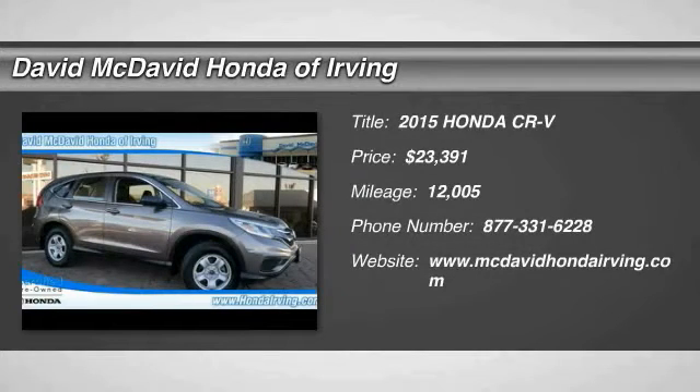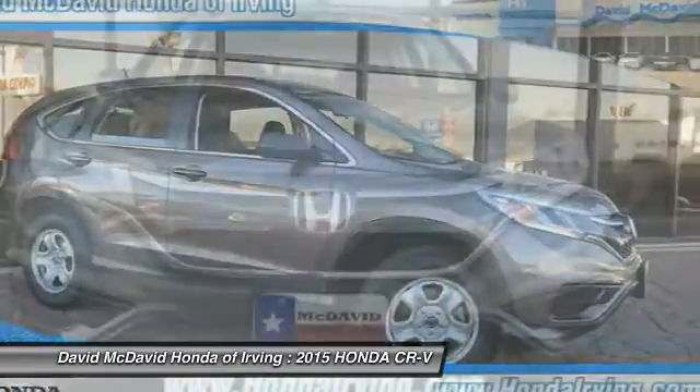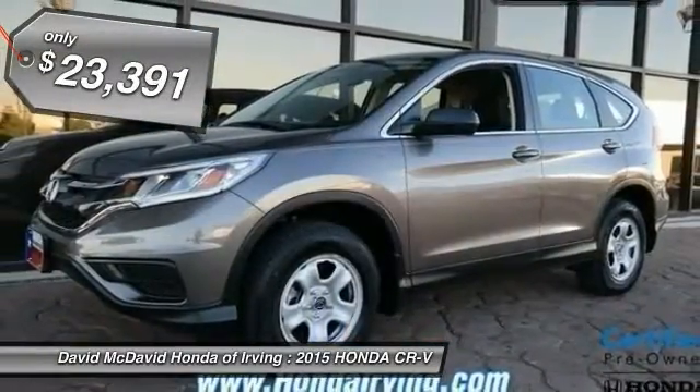The 2015 CR-V — a top recommended vehicle because of its car-like driving manners, good value, cool technology, and comfy interior, priced below $25,000.